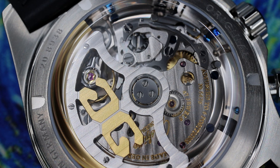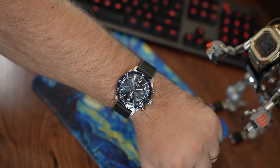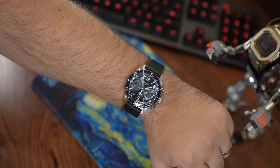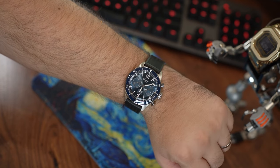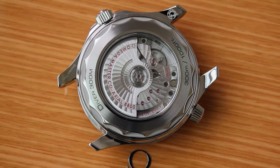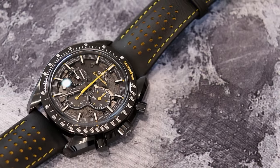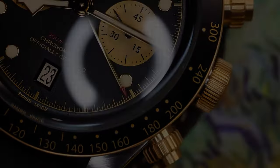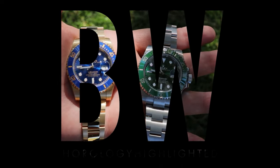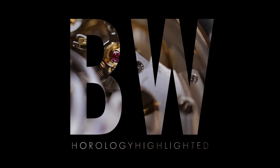I hope Glashütte Original gets the love and the respect that I feel they deserve. Let me know what you think. Thank you for watching today. If you're looking for a great Glashütte Original authorized dealer, I'll again recommend Exquisite Timepieces — a family-owned AD in Naples, Florida with an excellent selection and fantastic customer service. Links will be below. Please subscribe for more. I'll see you in the next one.